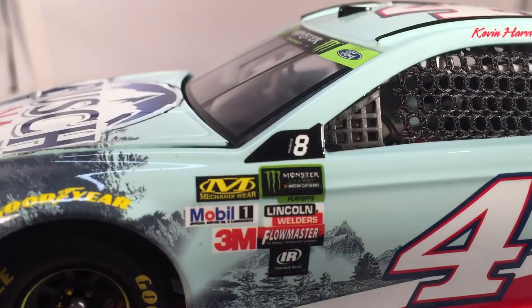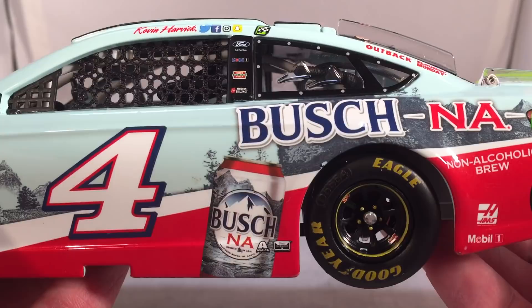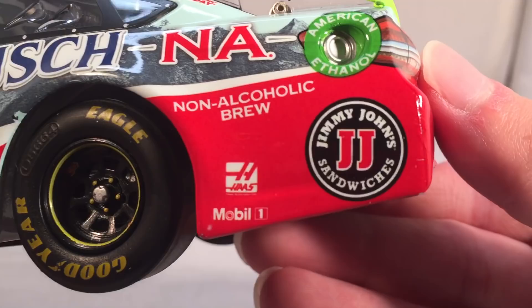You've got Ford Fusion, number four, and Stewart-Haas Racing on the front. It does have the playoff stuff — you see the Monster Energy playoffs logo, the Round of Eight logo, the green splitter, all that usual stuff you expect by now. You got Bush NA on the side, a picture of a can right there. Exalta and Rush Truck Centers. On the side, you got non-alcoholic brew, Jimmy John's sandwiches, Haas Automation, and Mobile One. You got Outback Bloomin' Mondays on the C post.